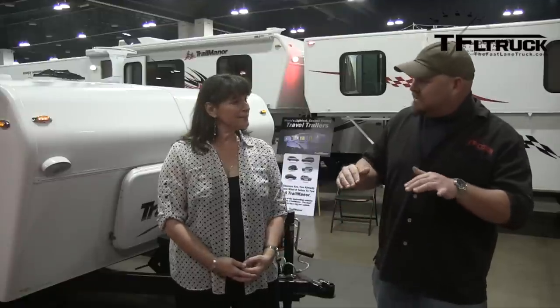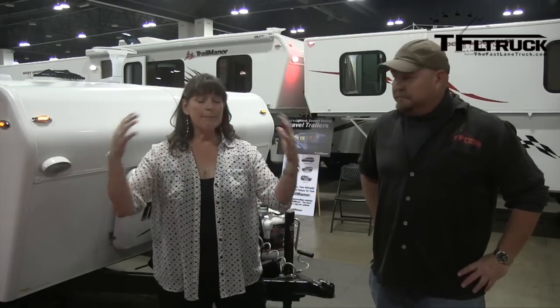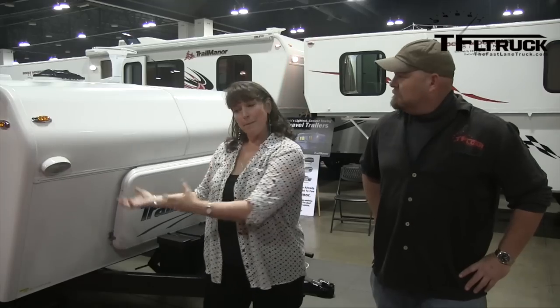I'm here with Kate, who is with the Car Show in Colorado Springs, representing Trail Manor. Trail Manor has a bi-fold setup — it actually expands up and out. It's a bi-fold travel trailer with only two sections. There are no electronics, no pulleys, no anything. You simply release it and walk it up.